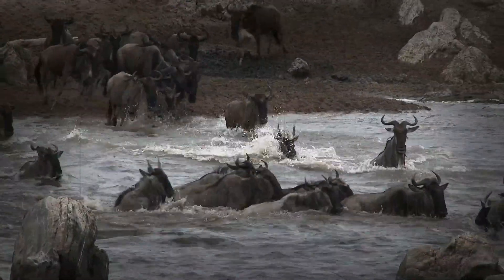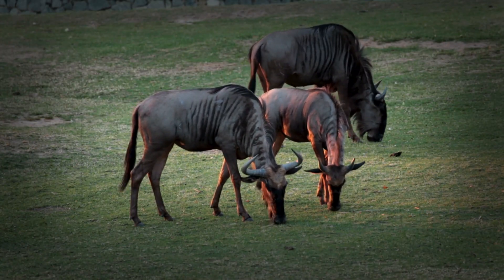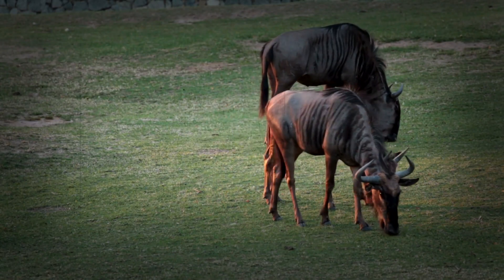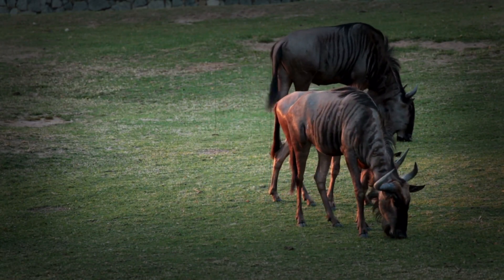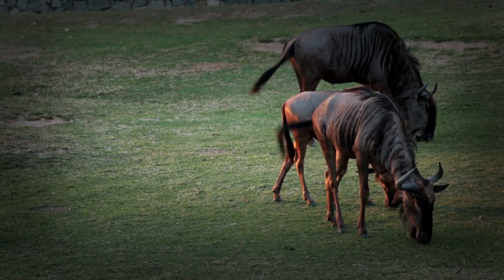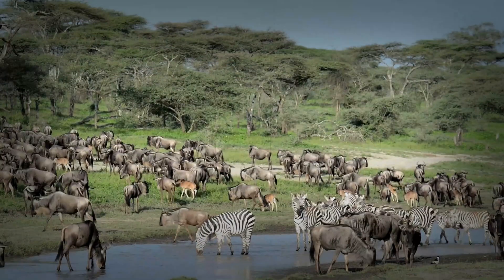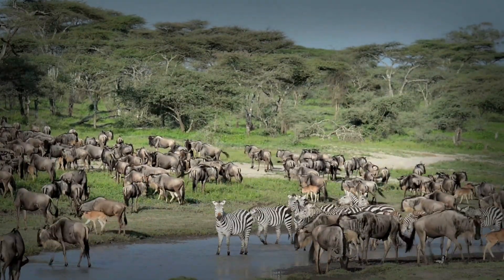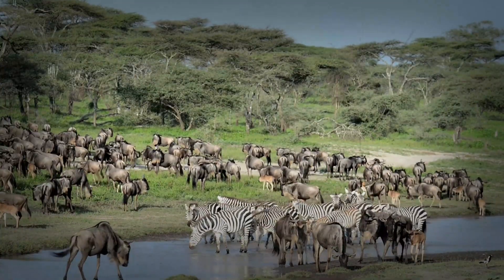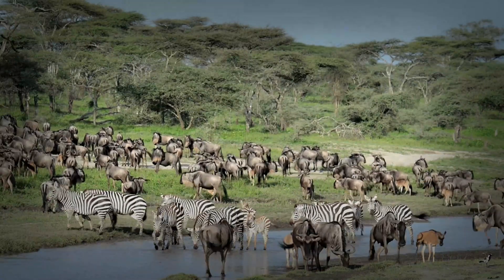So, what's the takeaway? The blue wildebeest is a masterpiece of evolution, perfectly adapted to the challenges of migration. From their powerful legs and tough hooves, to their incredible stamina, efficient digestion, and survival instincts, every part of their anatomy plays a role in their survival. These animals are a testament to the power of adaptation and the resilience of life. The next time you see footage of the Great Migration, remember — you're witnessing one of the most extraordinary feats of endurance in the animal kingdom.